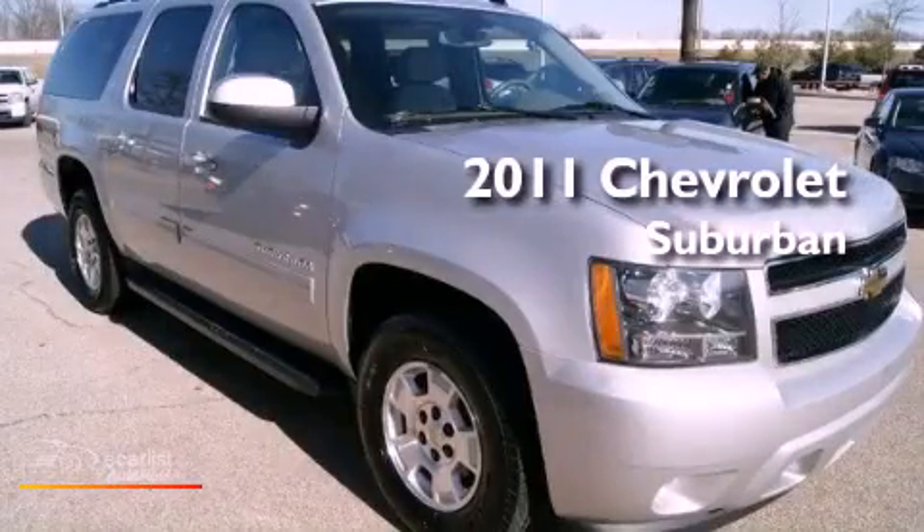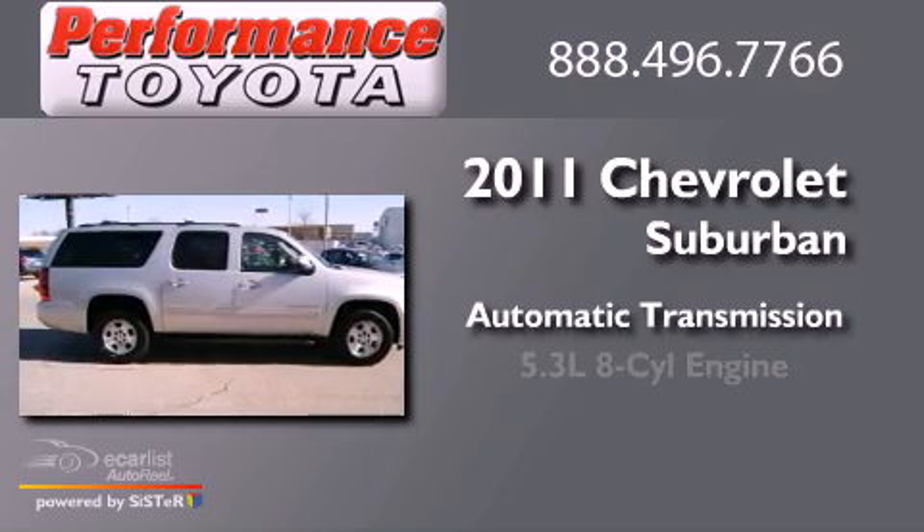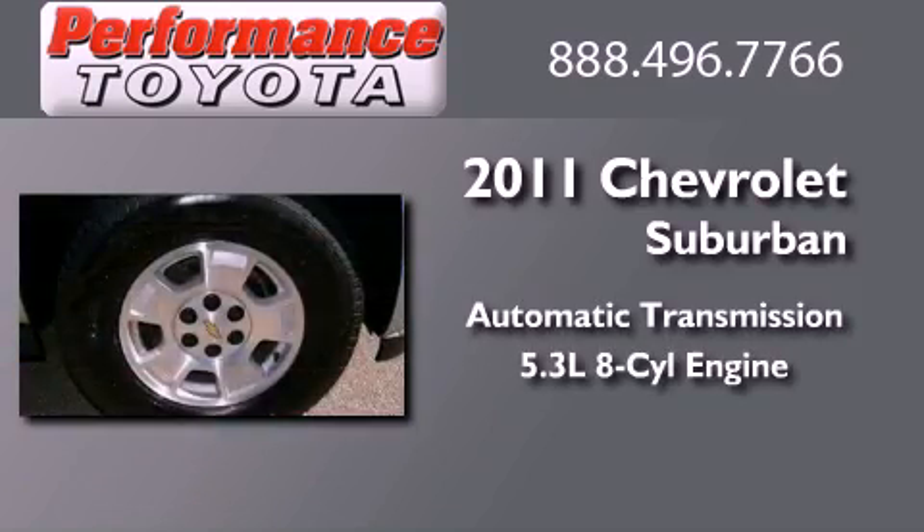This is a 2011 Chevrolet Suburban. This vehicle has seating for 8 adults and a 5.3 liter V8.